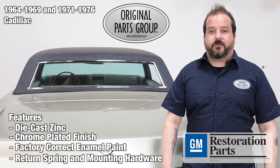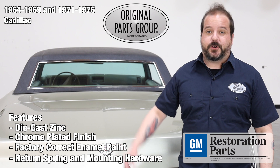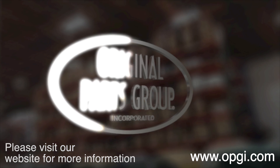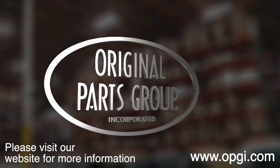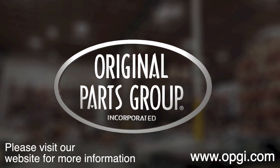Thanks for watching and don't forget to subscribe for more product features and updates. For more information on these and other great products please visit us at opgi.com. Call us today or use our fast convenient website. Buy direct with the original parts group and enjoy the benefits of shopping with the recognized leader in the industry — with decades of experience, the highest in stock ratio, a helpful and knowledgeable sales staff, and fast professional shipping.